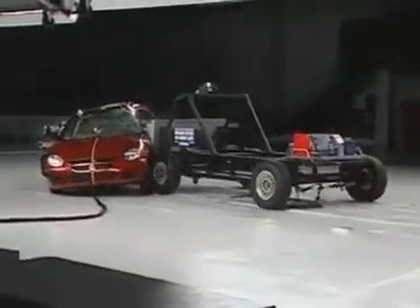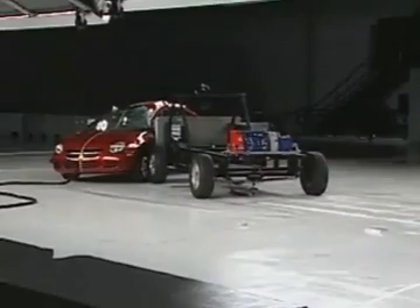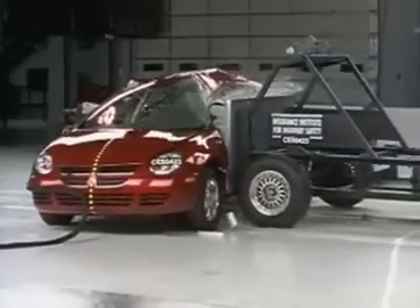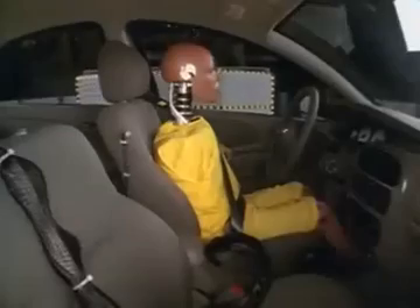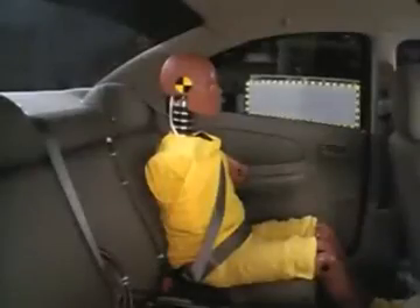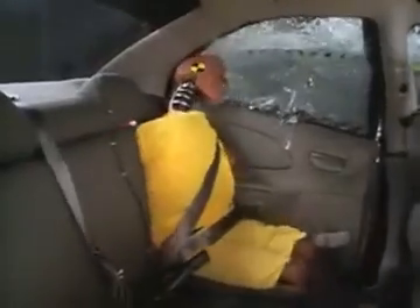Now here's how this model does in the side crash test without optional side airbags. The SRT4 does even worse, earning the lowest possible rating of poor. The head hits the moving barrier, making brain injuries, rib fractures, and a broken pelvis likely. The back seat passenger's head also takes a direct hit from the moving barrier.